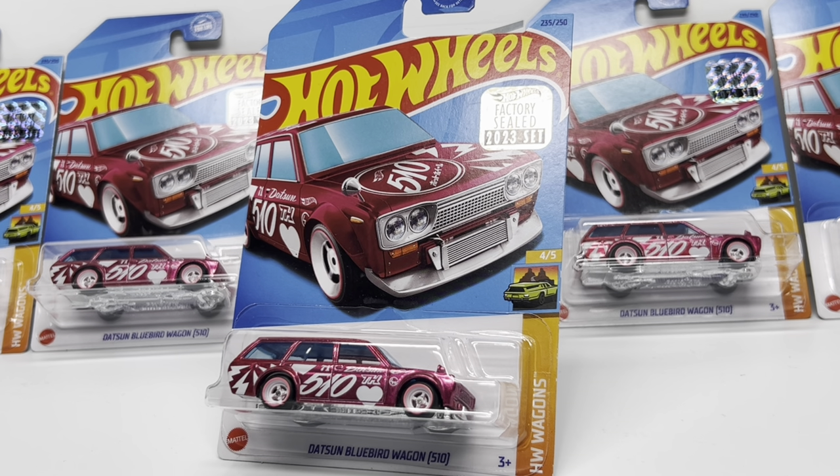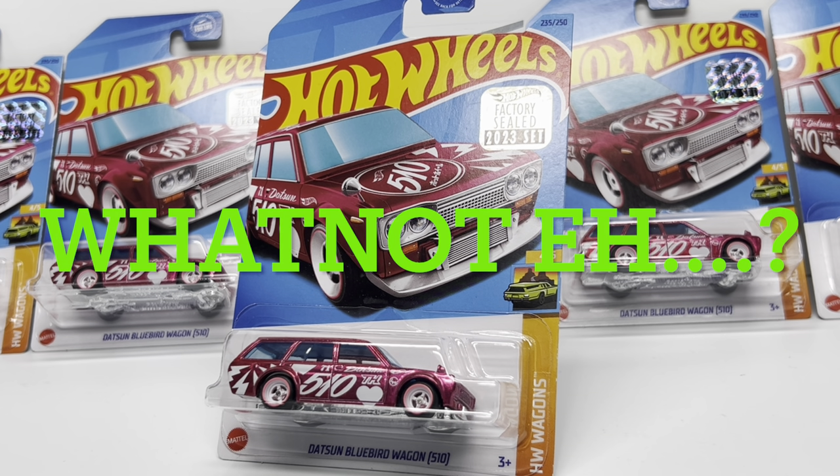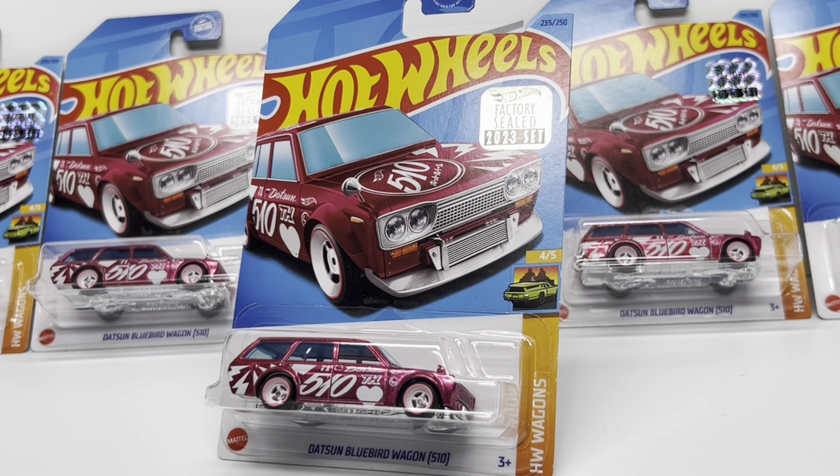So how did I come across all five of these factory sealed Datsun 510 Super Treasure Hunts? Well, I got a buddy who's pretty tech savvy, and he was able to pick up a good number of Hot Wheels master sets from 2023. He was holding them for the long term but then I finally talked him into opening some of them up so I could cherry pick the cars I wanted. He was actually planning on starting a Whatnot to open master sets and sell off cars, and he gave me first dibs on the Datsun 510 wagon Super Treasure Hunts.